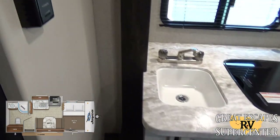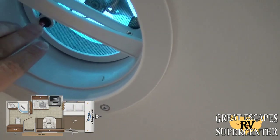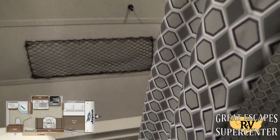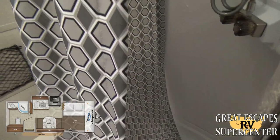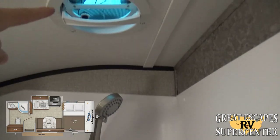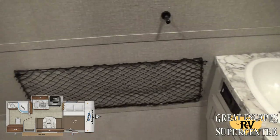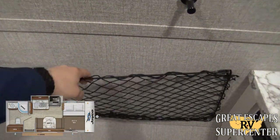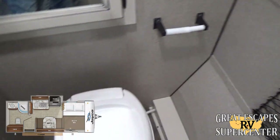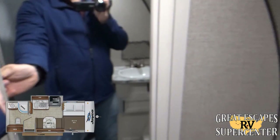Coming into the bathroom — not too bad as far as size goes. There's a nice shower with an upgraded sprayer and a 12-volt fan to keep it ventilated. There's a little vanity area with storage below, elastic organizers that come in really handy, a toilet, and additional storage for towels and toiletries. There's also a mirror.